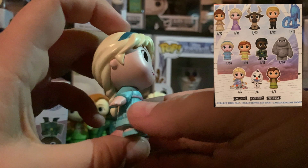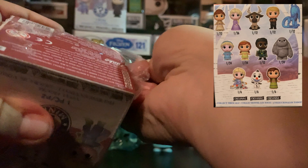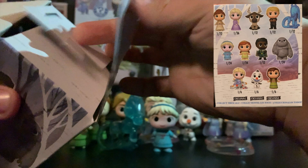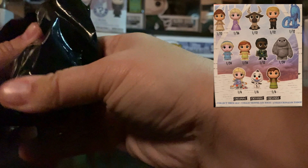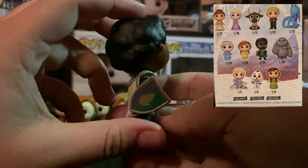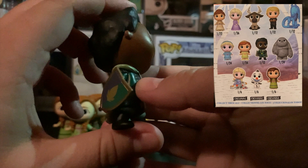But we want Sven first. Come on, Sven — any bet he's going to be in the last box, and any bet I've just jinxed it. Let's see how we go. Matthias! Nice — so one we don't have. He is a one in 12 as well. That's a really cool figure. I like the shield. Can't remember exactly how they pronounce it, but either way — awesome character and awesome figure. Love that shield.